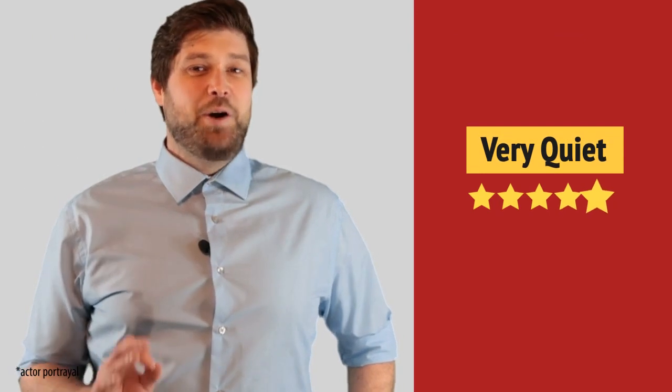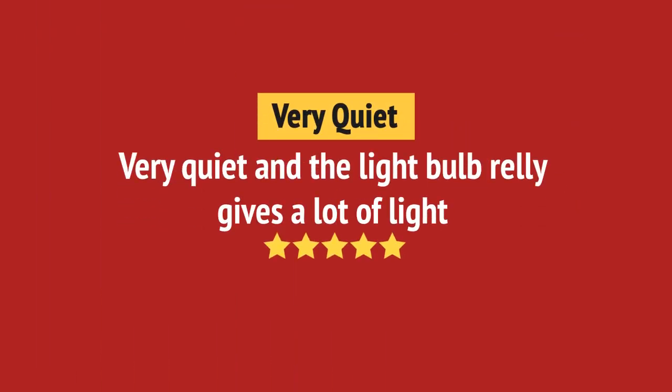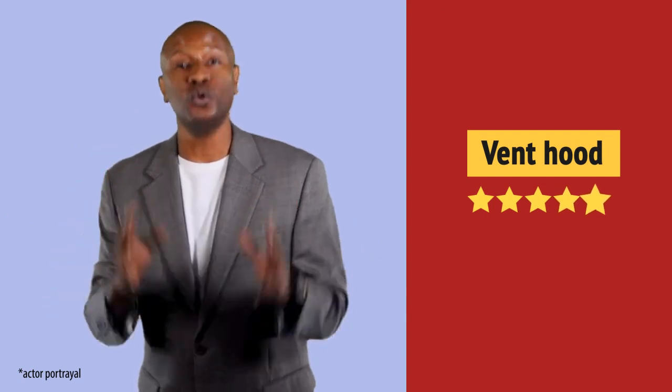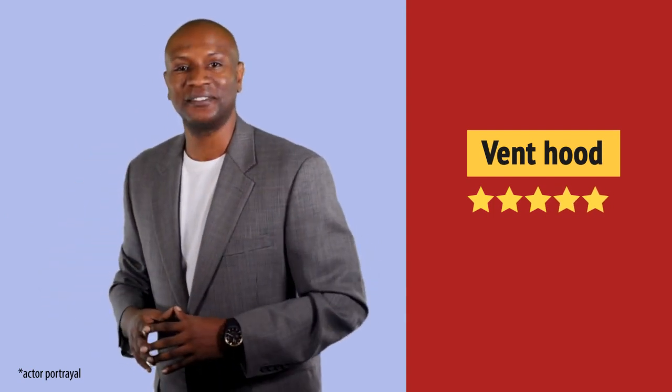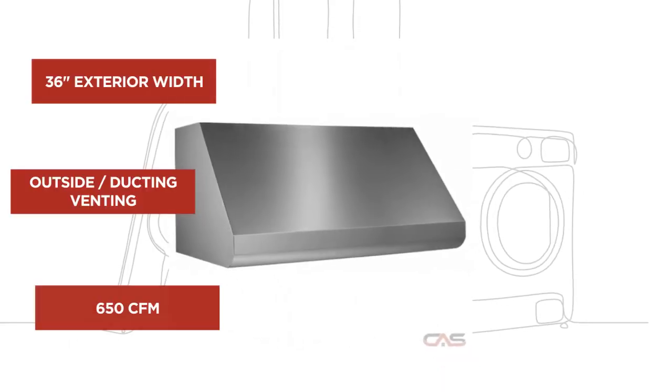Great. Very quiet. I absolutely recommend this one. And it's got some great features.